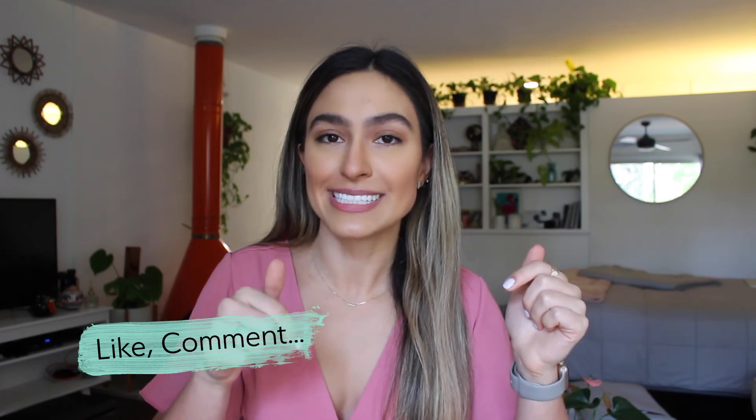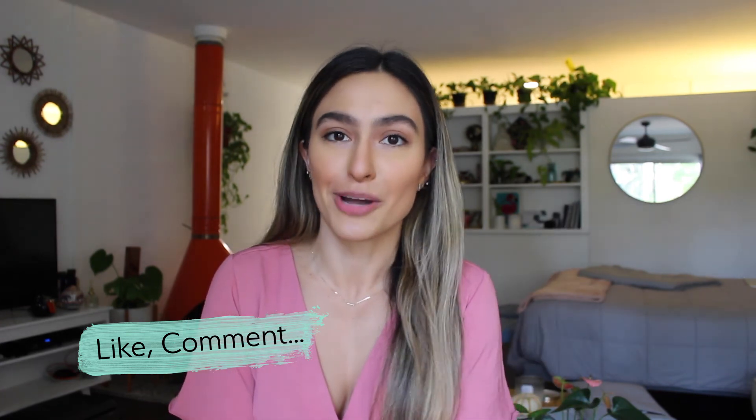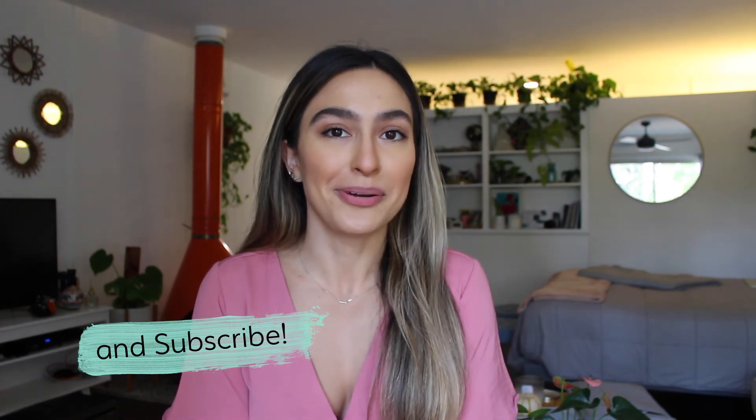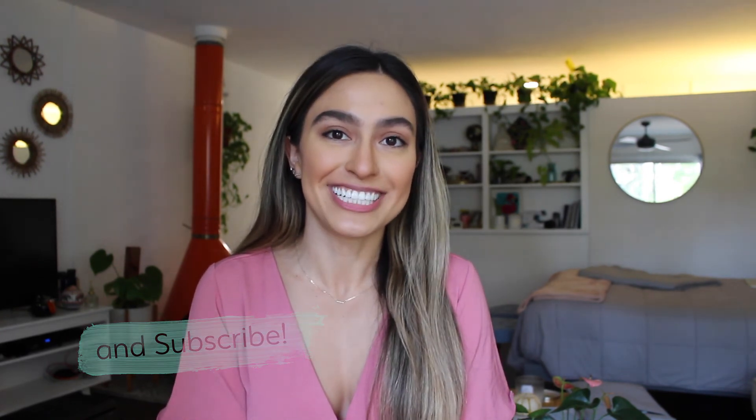So those are five tips to eat for your skin, plus some specific foods you can incorporate into your diet for better skin. If you liked this video, be sure to give it a thumbs up. Comment down below what your healthy skin tips are and what you want to see more of on my channel. And while you're there, be sure to subscribe — I upload a new video every Wednesday. Until the next one, thanks for watching!